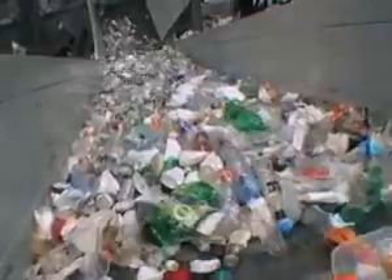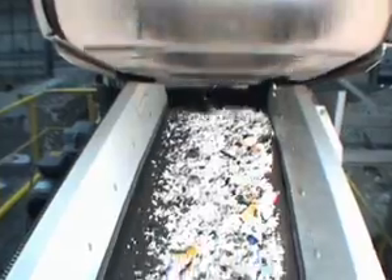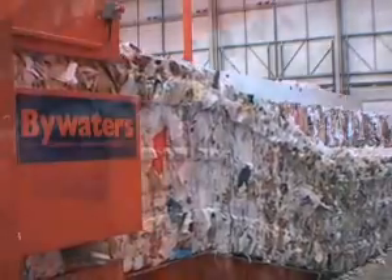Smaller materials, i.e. fines, are removed using a debris roll screen. This material passes under an overband magnet to remove ferrous metals. All other fines pass over a flip-flop screen which separates fines and deposits them into bunkers. Any glass and residual food waste is also removed through this screen and collected in a dedicated skip.